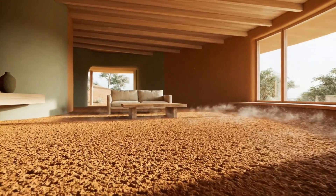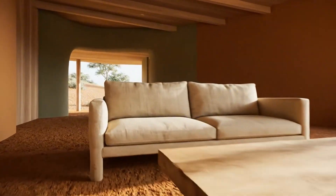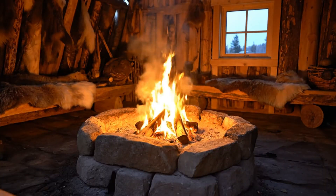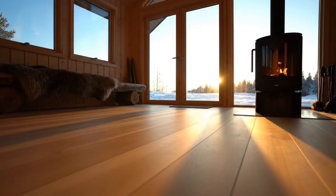In blackouts, off-grid cabins, or winter camps, this is a small act of survival that still works today. And centuries later, architects are returning to it in eco-floor compost systems and earth-berm homes that breathe with the land. They didn't just sleep on the earth — they listened to it. Still works. Still warm.